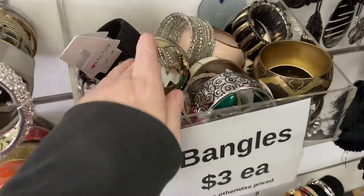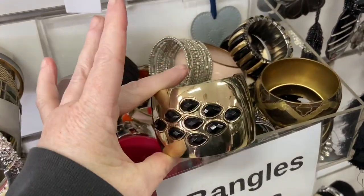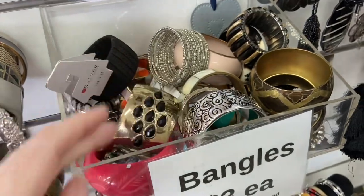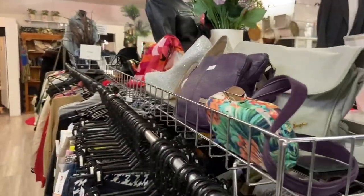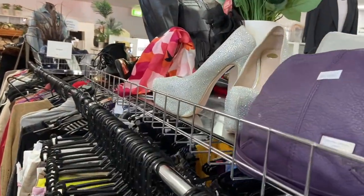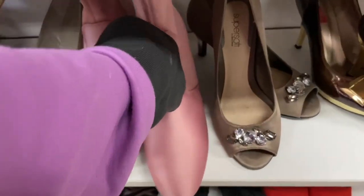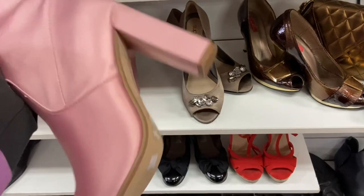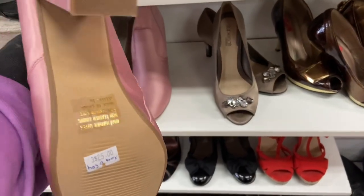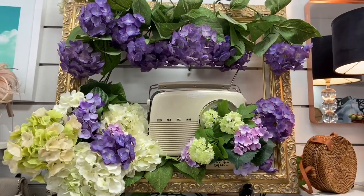Just checking out some of the jewelry here — that was actually a bangle from Avon, I recognized that straight away. I always have a look at the ladies' designer clothing, not that I would wear any, but I like to see all the bling. These boots caught my eye — Zisha — these would be for you, pink boots! Very cool. So many of these pieces of clothing are pretty much brand new as well.